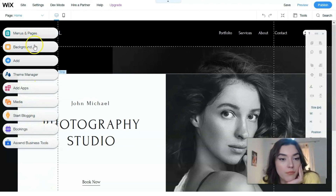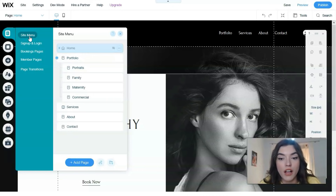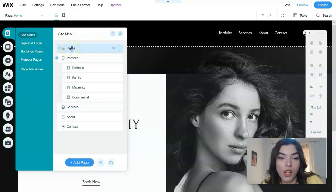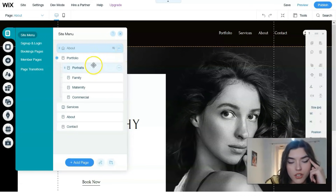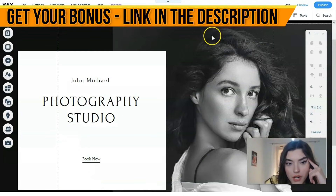On the left side we have tools: menus and pages, media, start blogging, and many others. This is the section for managing the main menu and site structure — where you create new pages, add text for search engine promotion, and add links to menu sections. For example, you can change the name of pages directly here. I've changed a page name just as an example, and we can see Portfolio, Services, and About.